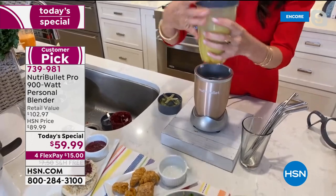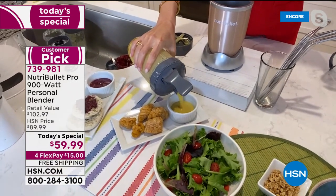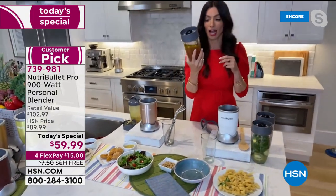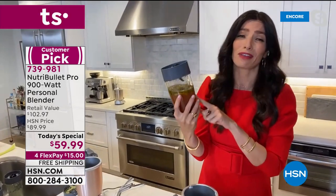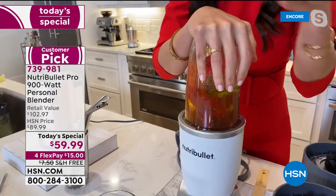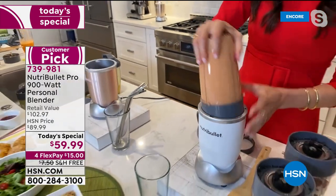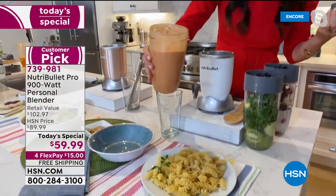The smoothie bowl is done just like that. These are so expensive to purchase at a smoothie shop — she knows someone whose shop sells them for $13 each. In a matter of seconds, add your favorite granola and a sprig of mint and done. You can make the exact same thing in your NutriBullet for pennies.